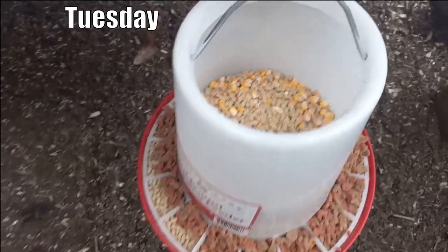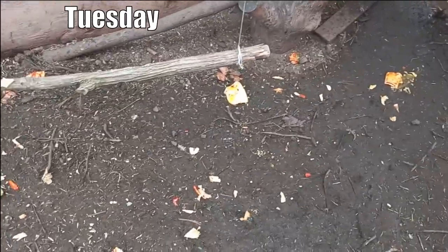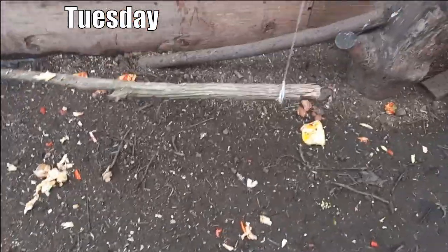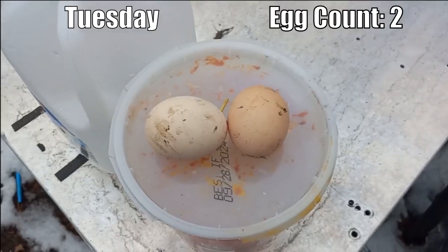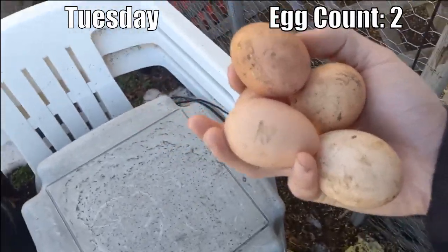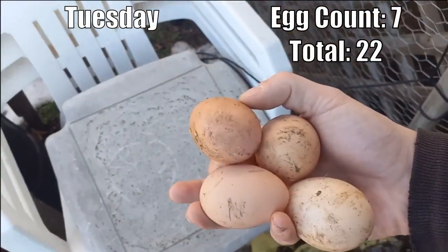Tuesday they get their standard mix — we're back to pellet feed and corn, plus a little bit of cat food pre-soaked to soften it up. Food scraps today: a couple of leftover raviolis, a little bit of cheese, some egg, and a teeny bit of pepper scrap — not very much today. Just two eggs so far this morning. End of day: one, two, three, four, five — seven eggs for Tuesday.